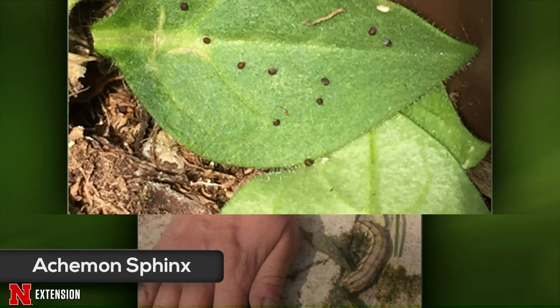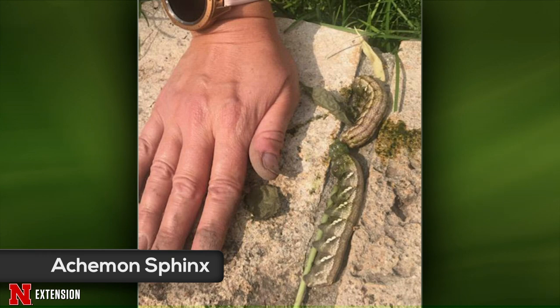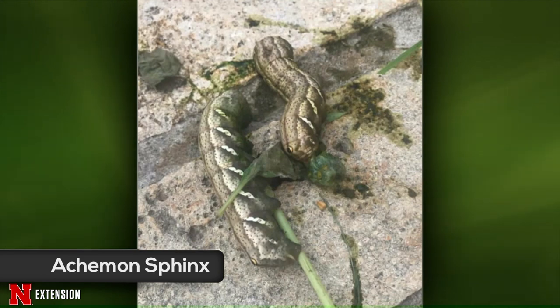Two pictures from Scott's Bluff show a large worm accidentally cut in half with pruning shears — the viewer's hand gives scale to how big it was. These are actually two Achaemon sphinx moth caterpillars, both decapitated. They're the larvae of a large showy moth. The larvae feed on grapes, but they're not really a big pest.